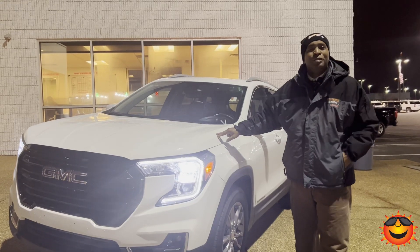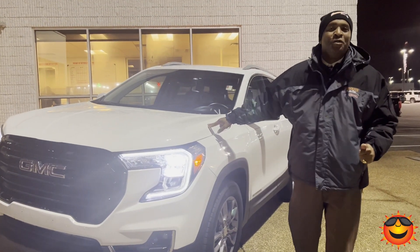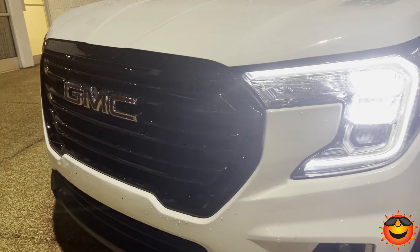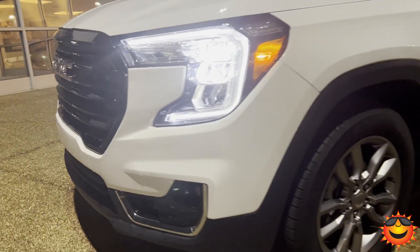We're going to show you why a GM certified car is just like brand new. Hey folks, it's Randy Boyd with Sunrise Merrick GMC 1800 coming to you today. I have a special GM certified white Terrain SLT.